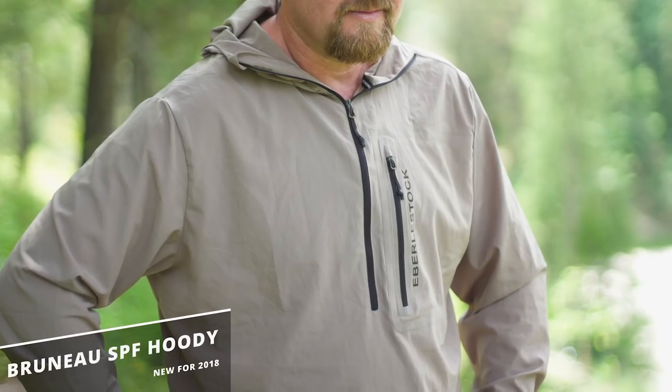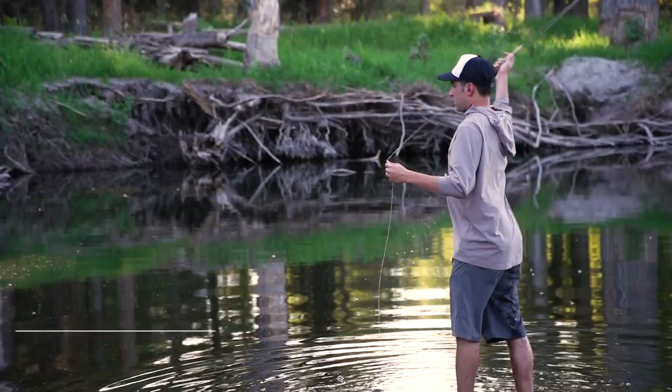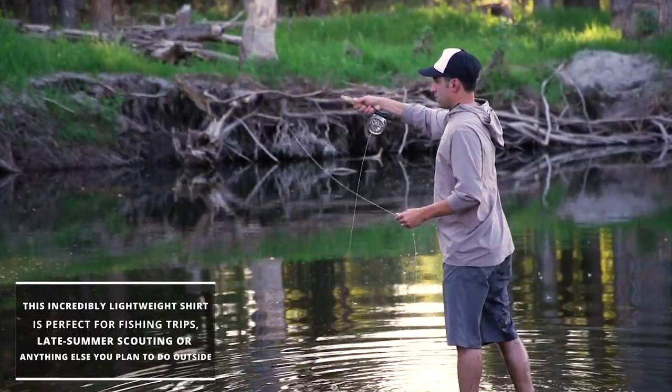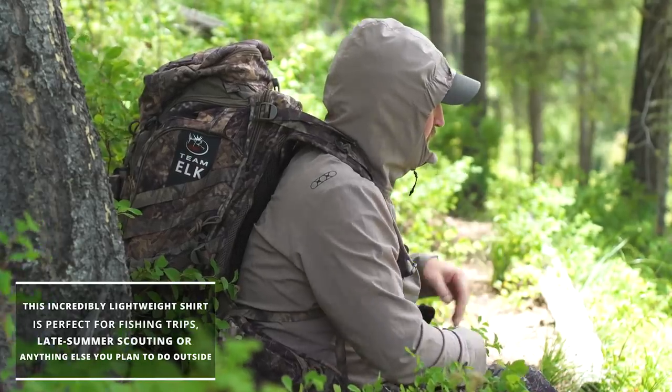First up is the Bruneau SPF Hoodie. The first thing you'll notice is that it's, well, obviously not camo. This incredibly lightweight stretchy shirt is perfect for fishing trips, late summer scouting, or anything else you plan to do outside.